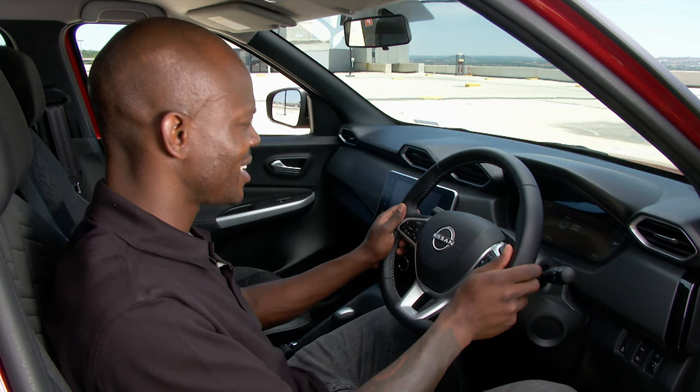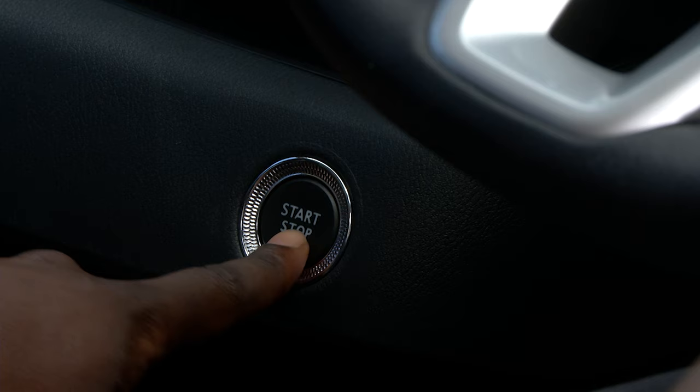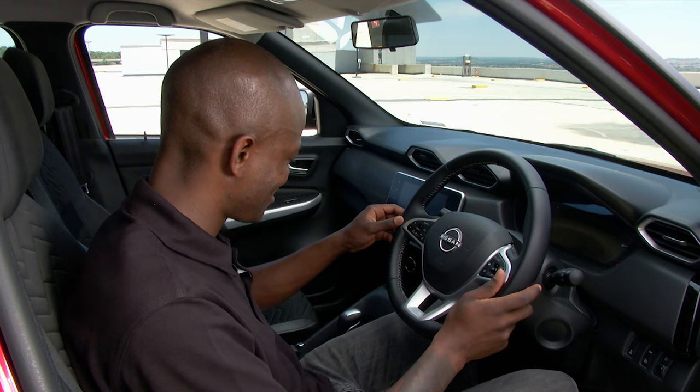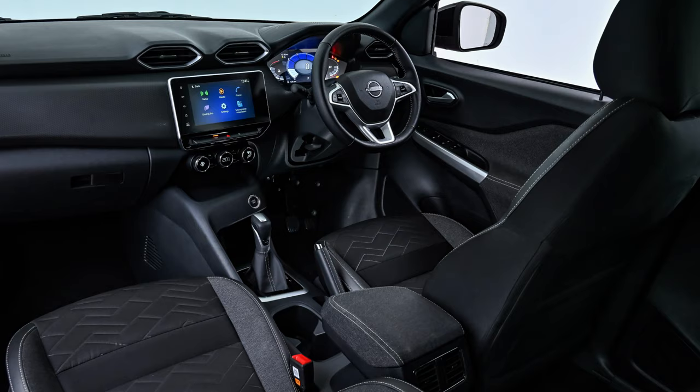This cockpit is definitely designed around the driver — easy access to all the buttons and controls, with my personal favourite being the stop-start button, conveniently placed to face the driver. Automatic aircon allows the driver to control the cabin climate with a touch of the sleek and stylish digital displays.